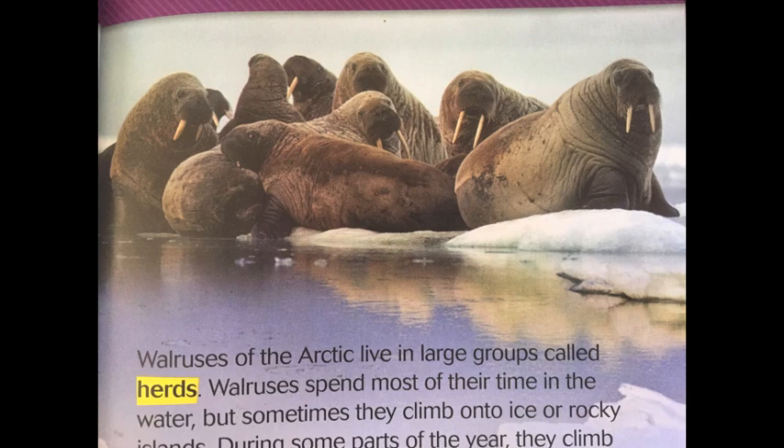Walruses of the arctic live in large groups called herds. Walruses spend most of their time in the water, but sometimes they climb onto ice or rocky islands. During some parts of the year, they climb onto the land in one huge herd. Other times, males form a separate herd away from females and their young.